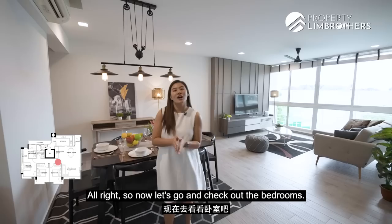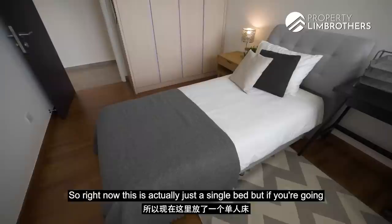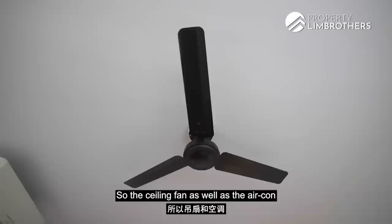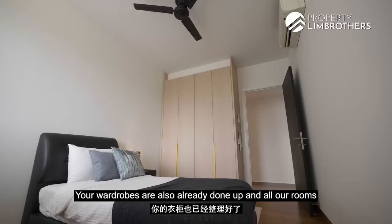Now let's check out the bedrooms. All bedrooms are super well-sized. The common bedrooms can comfortably fit a king-size bed — right now just a single bed is placed, but a queen or king would leave plenty of space to play around with, including room for a study table. The wardrobes are already nicely fitted in, and ceiling fans as well as aircon are already installed. The second common bedroom is essentially a mirror image of the first. All rooms face the pool view.